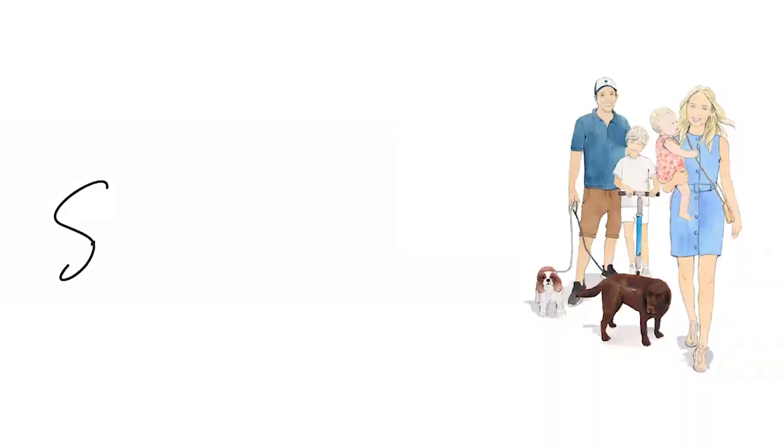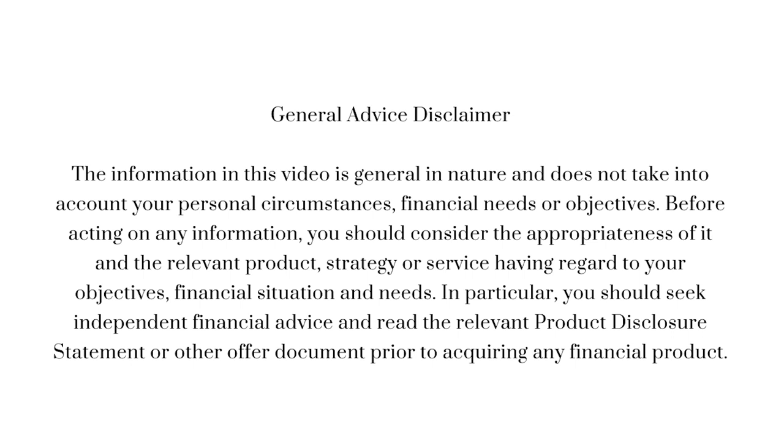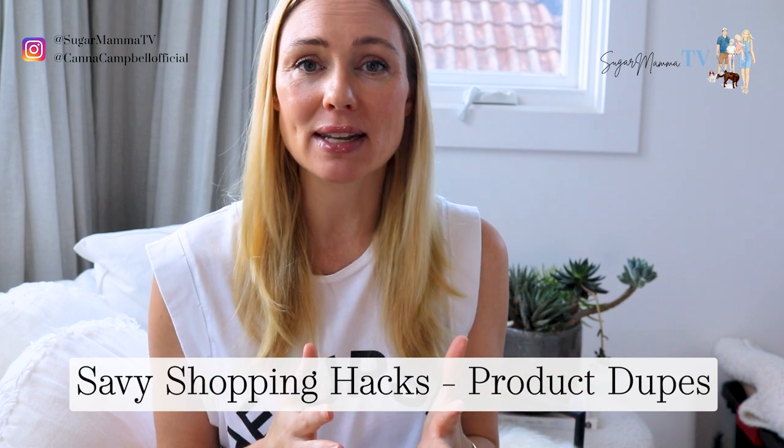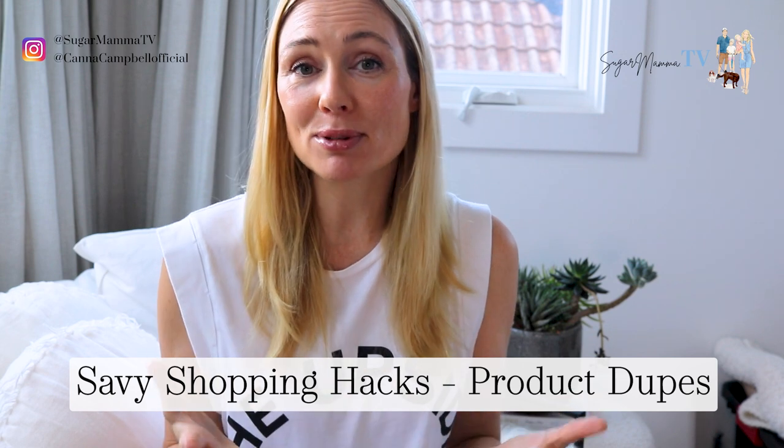Hi everyone, welcome back to my channel. I am Kanna Campbell. Today's video is a short but sweet video. I'm going to share with you four great, fabulous dupes — products that I've discovered that have helped me save a lot of money. Because I've been able to save a lot of money, I've been able to proactively transfer that money towards my financial goals and dreams, which is investing in long-term growing passive income streams.